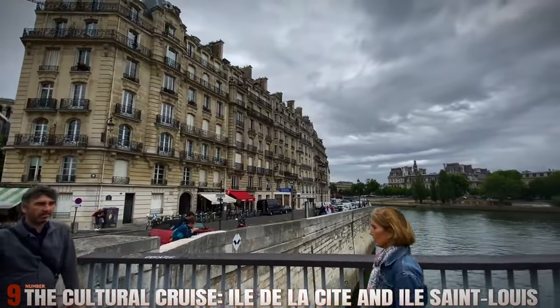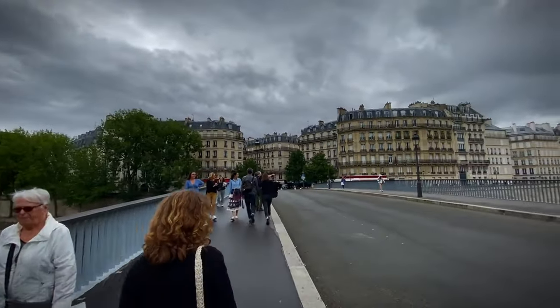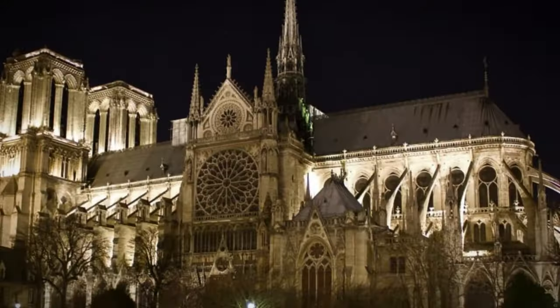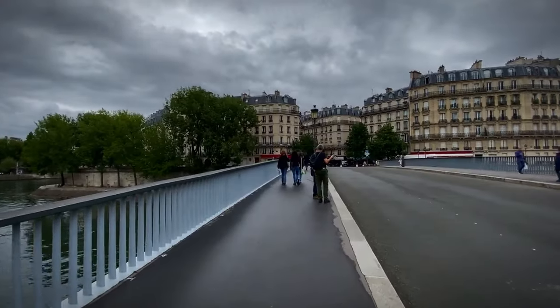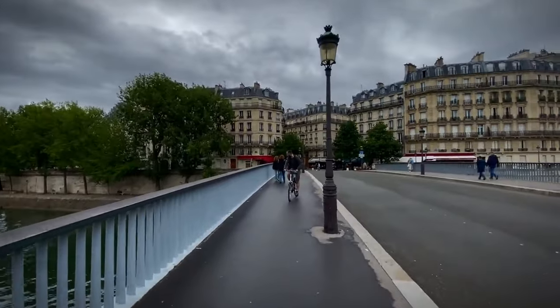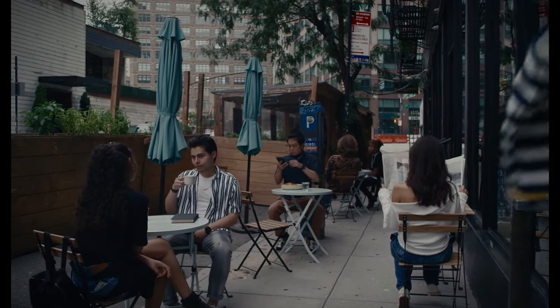Number 9: The Cultural Cruise — Ile de la Cité and Ile Saint-Louis. Begin your exploration at Ile de la Cité, the historic heart of Paris. Visit the awe-inspiring Notre-Dame Cathedral and the Saint-Chapelle with its magnificent stained-glass windows. Cross the bridge to Ile Saint-Louis, a quieter, more residential island with an elegant 17th-century ambiance. Stroll along Rue Saint-Louis en Île, lined with charming shops, quaint cafes, and historic buildings.